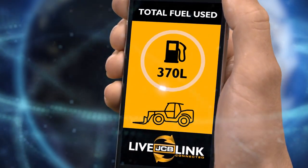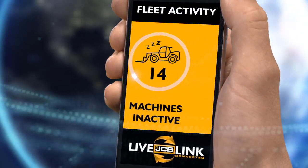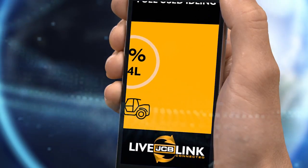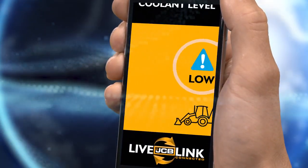JCB LiveLink gets you closer to maintaining peak performance, helping to reduce running costs. LiveLink gets you closer to managing maintenance and servicing to keep your equipment working and earning for longer.